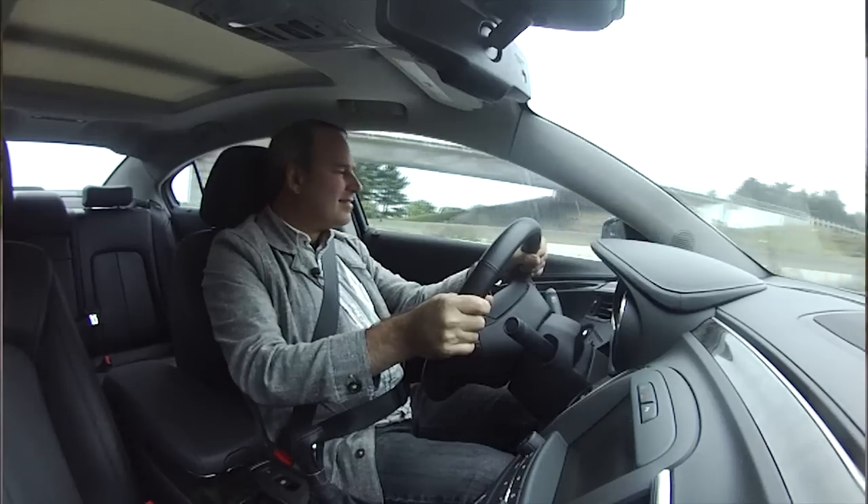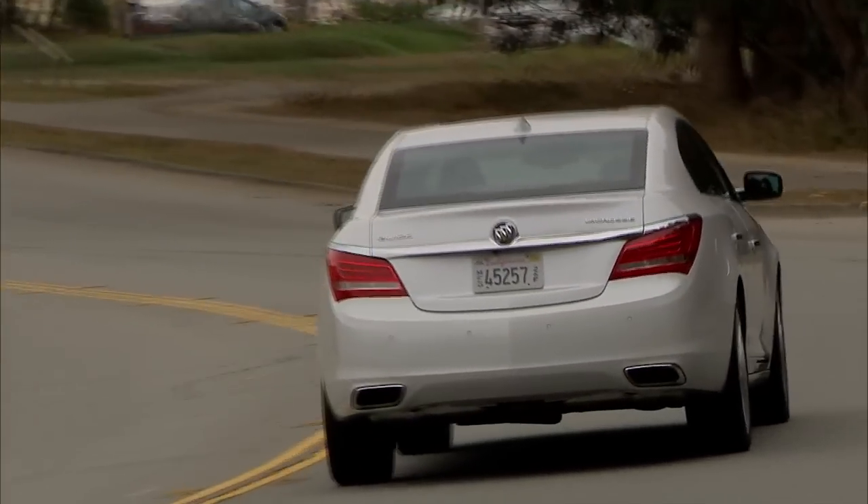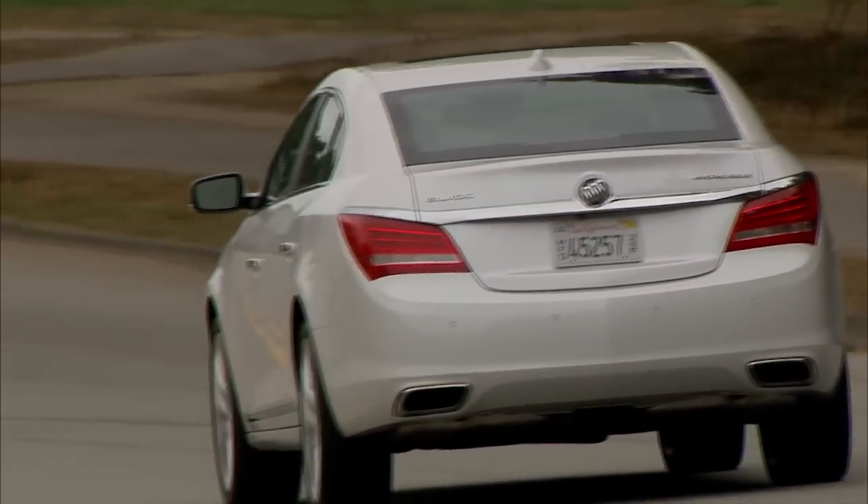It's big and roomy, drives easy, and comes with a 4G data connection. Let's check the tech in the 2015 Buick LaCrosse.